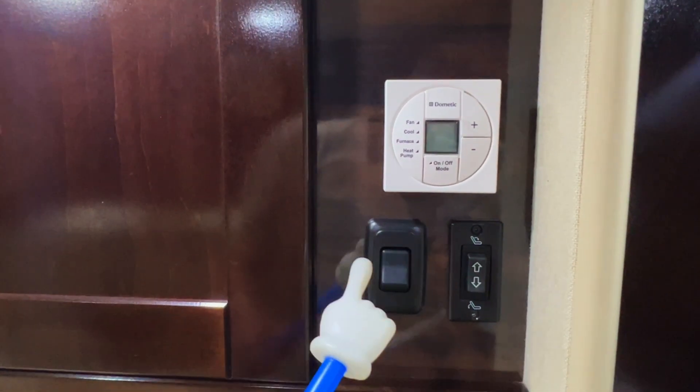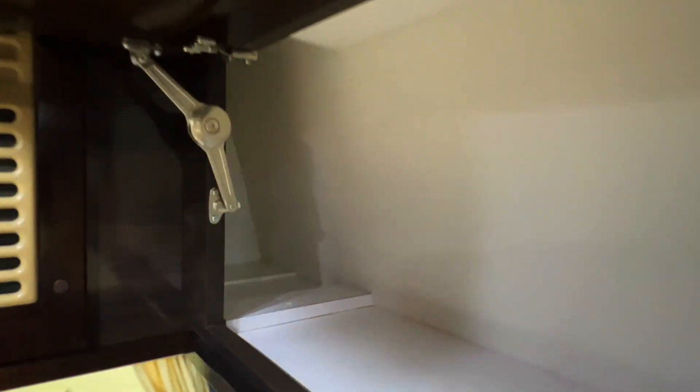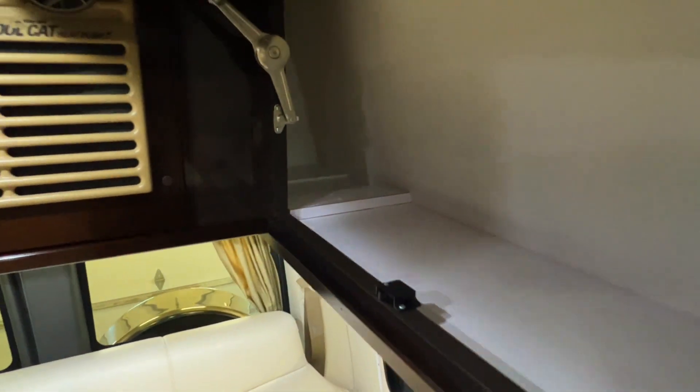The thermostat works much like the one in your house — just set it to the temperature you want. Got a light switch here and a switch to run the power sofa up and down in the back. Got a TV antenna up there — you do not want to drive around with that TV antenna up. And there's storage here in the back.